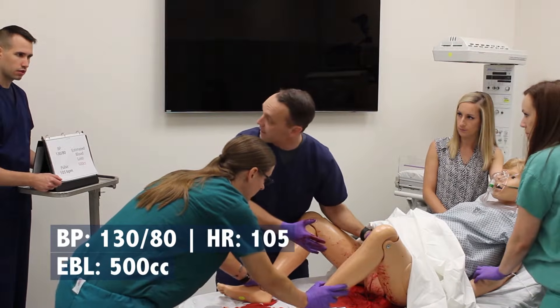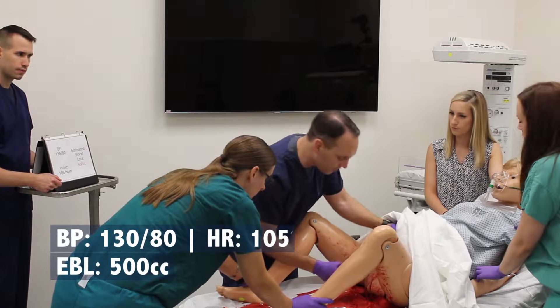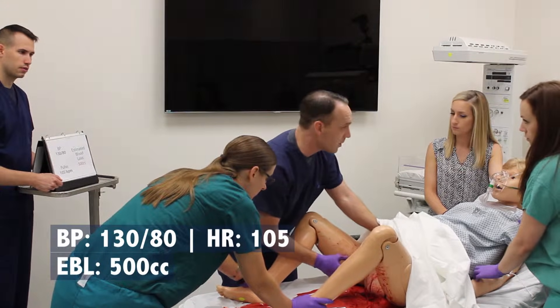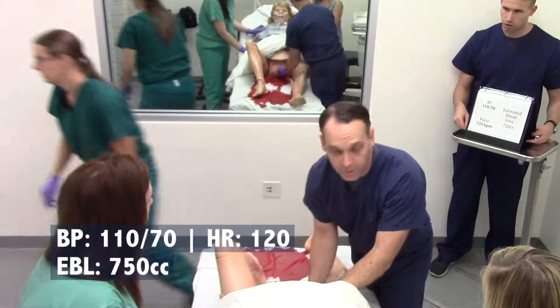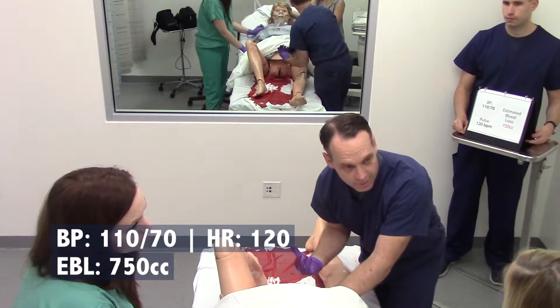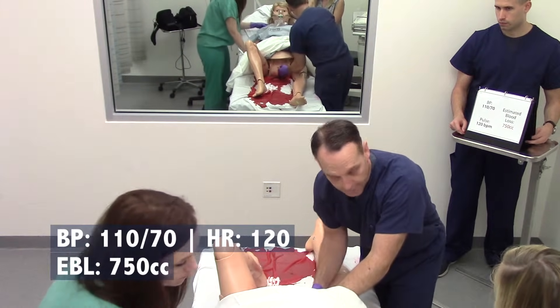Was the placenta intact on delivery? It was intact. So how's my uterine tone? I'm pushing here — it's boggy. So we're going to go with atony. Can you go ahead and get the hemorrhage card and bring some medicine? Absolutely. So I think what's going on is that she's having bleeding because her uterus isn't contracting very well, and sometimes that happens after delivery, so we're going to give her some medicine to try and fix that.